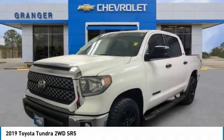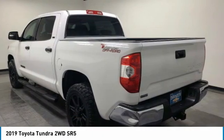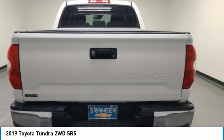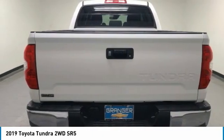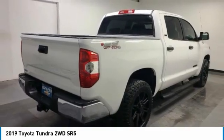We are pleased to show you the 2019 Tundra. Tundra has a number of unique features useful for those using it as a work truck, including extra large door handles, a deck rail system, and an integrated tow hitch.